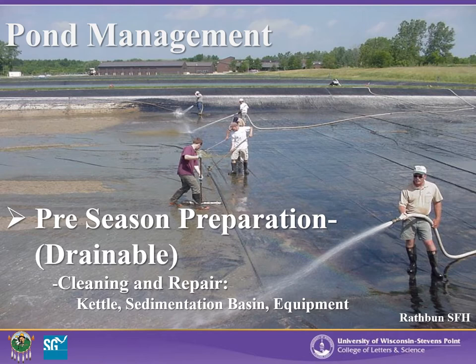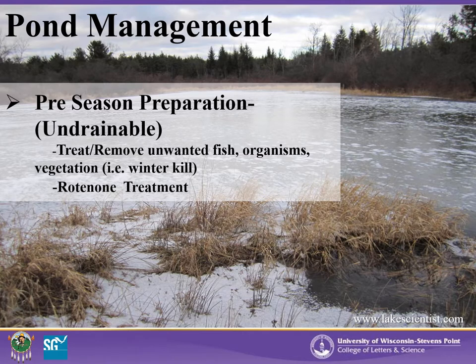If your facility has harvest kettles or sedimentation basins, they need to be cleaned before the next production season. Stop logs, screens, graters, valves, nets, seines, and other equipment may need to be repaired or replaced. Undrainable ponds need to be treated to remove any unwanted fish, aquatic organisms, and vegetation. It is imperative to remove any residual fish as they can cannibalize introduced fry, leaving you with very little production. This can be a costly endeavor and not always successful. Some commercial operations only use winterkill lakes and ponds for this reason. A common treatment option is rotenone, but permitting may be required.